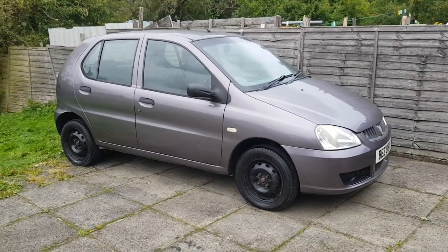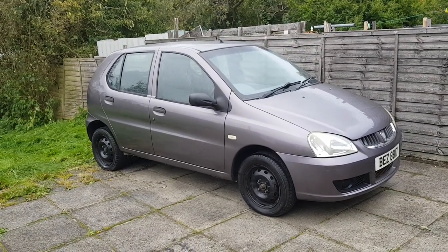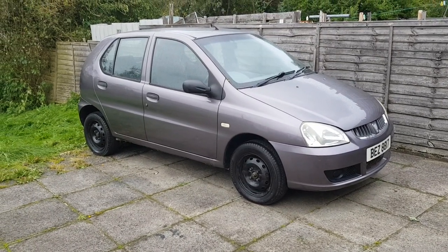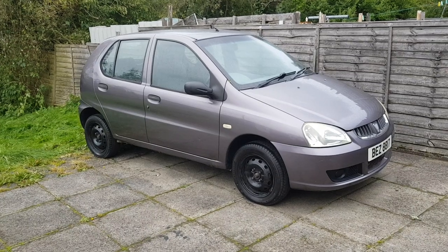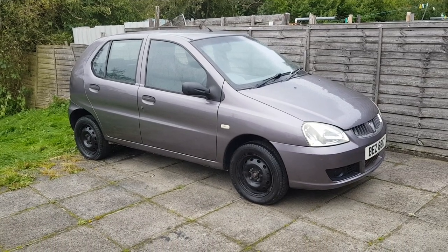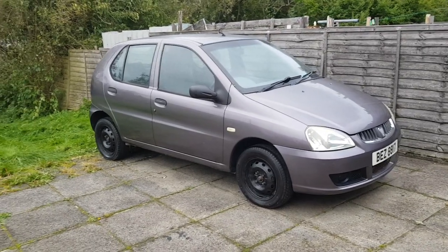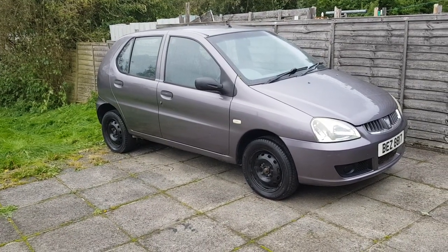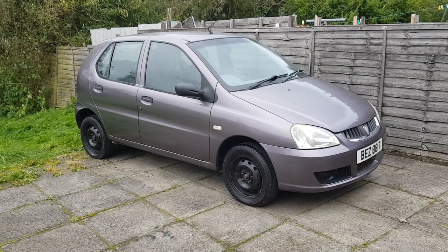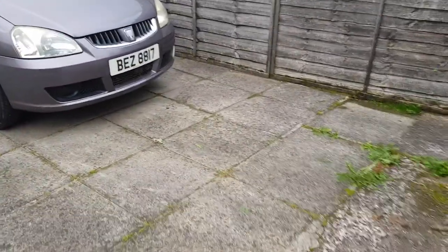I'll be returning with more Freelander stuff in the future, but I know this car will get a lot of banter. It's nice to have something you can just park up and not worry about. If I was taking my big Rover or Freelander into Belfast, those doors are getting hard to find for £75 in the right colour. I just don't want the Freelander damaged or wrecked.